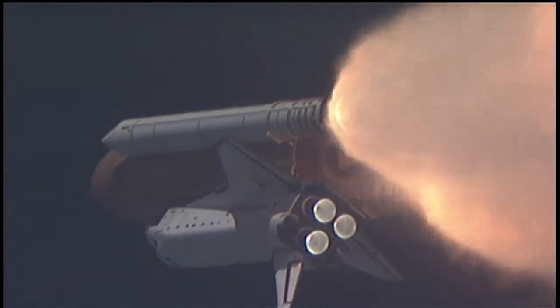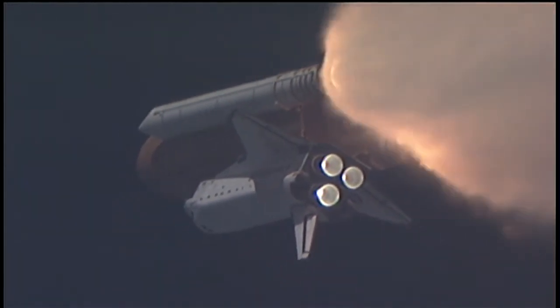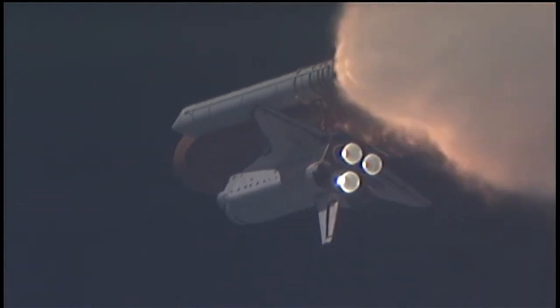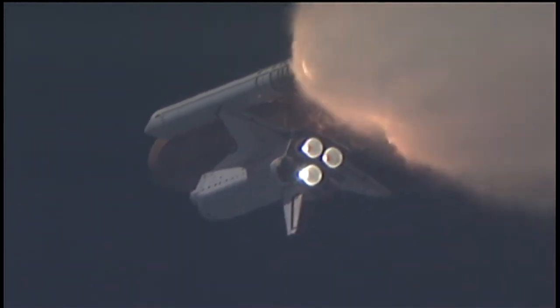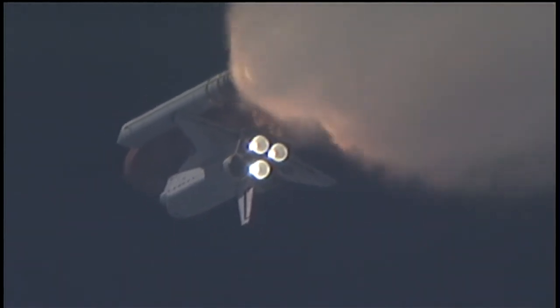At liftoff, the fully-fueled shuttle, boosters and external tank weighed 4.5 million pounds. The total thrust at launch was 6,425,000 pounds. One minute and 33 seconds into the flight, Endeavour flying at 1,900 miles per hour, 17 miles in altitude and 16 miles down range.